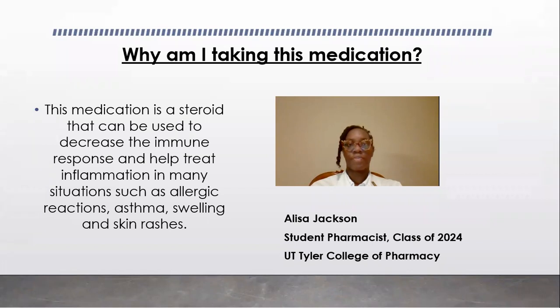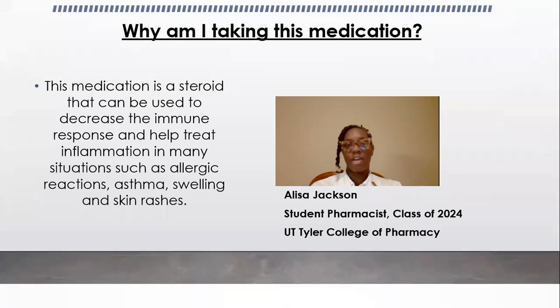So why are we taking this medication? This medication is a steroid that can be used to decrease the immune response and help treat inflammation in many situations, such as allergic reactions, asthma, swelling, and also skin rashes.